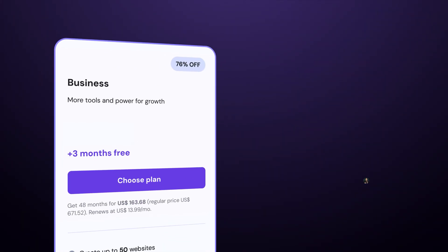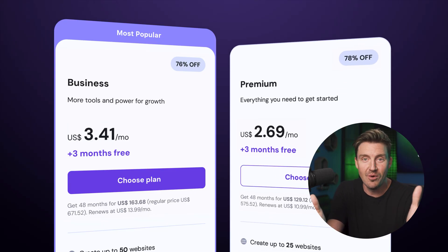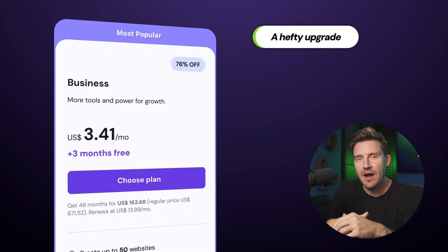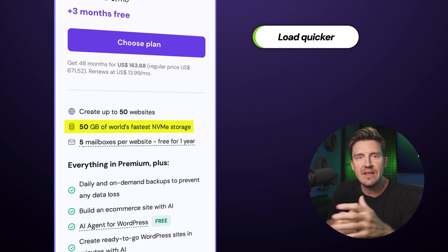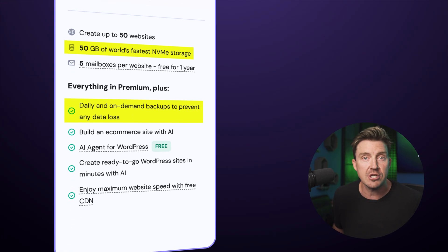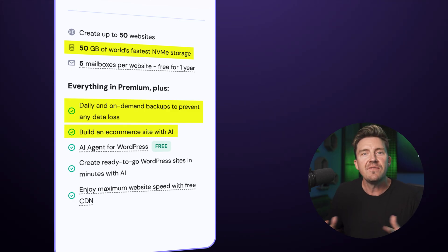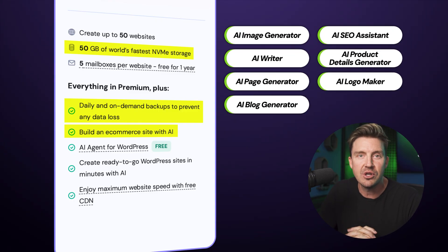So what if you need more? That brings us to the Business plan — the most popular option for a good reason. For about a dollar more a month, you get a hefty upgrade. The storage is way faster and you get more of it, which helps your site load quicker, utilizing NVMe drives. The biggest additions are daily or on-demand backups for extra security, and full e-commerce capabilities with AI. If you want to sell products online or really take advantage of those AI tools within the Hostinger website builder, this is the plan for you.